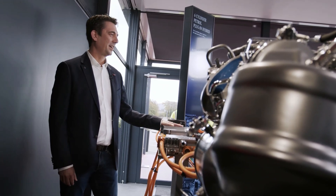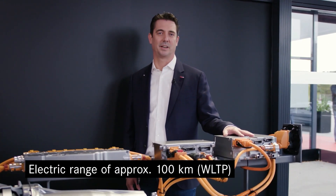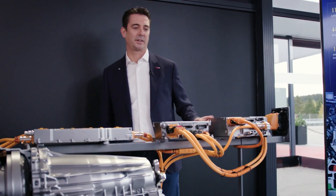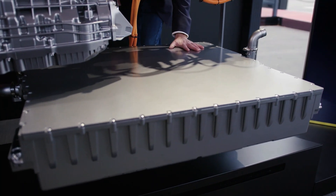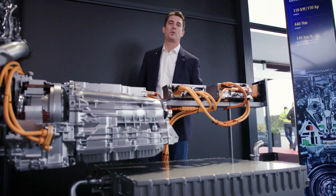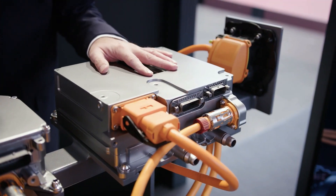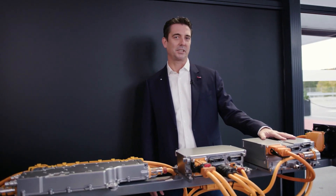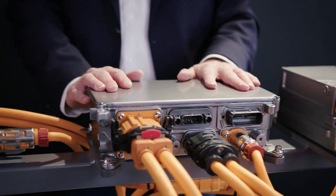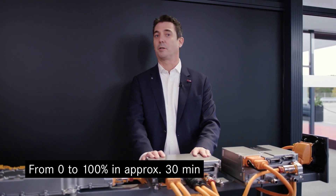The most impressive fact is an electric range of approximately 100 km, and this is a value which you can also reach in real life. We achieved this electric range with a big battery of 28.6 kilowatt-hours. We also have more power in the battery, and to charge more power we have new chargers: an 11 kilowatt AC charger as standard, and an optional 60 kilowatt DC charger. With this DC charger you can give the battery a full charge within about half an hour.